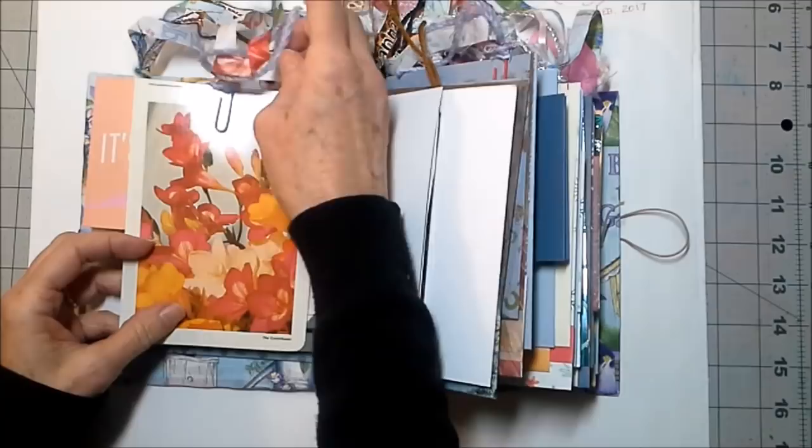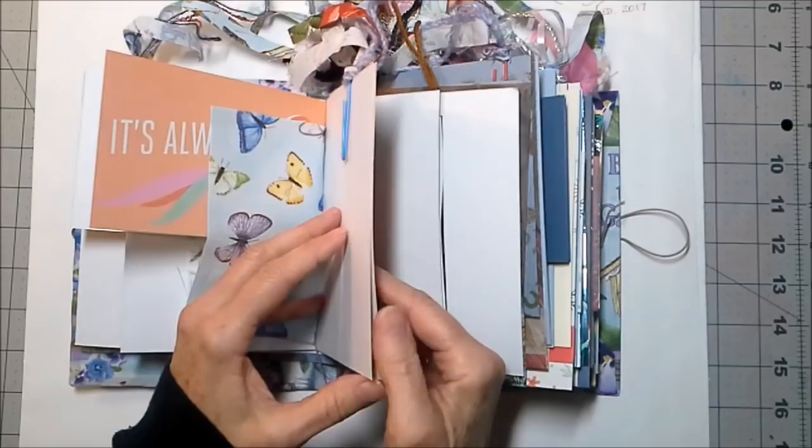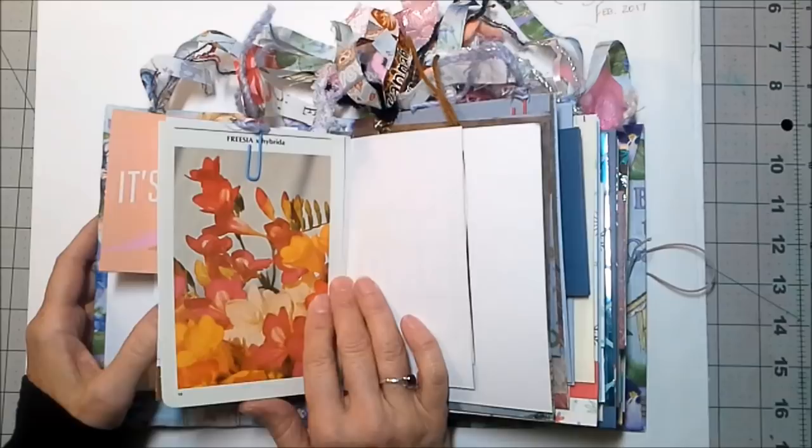I thought this little botanical card from 1977 was really neat — it's freesia. Every time I think of freesia I think of The Devil Wears Prada — they go into the ballroom and the boss says 'Do I smell freesia?' and Anne Hathaway freaks out because her boss hates freesia.